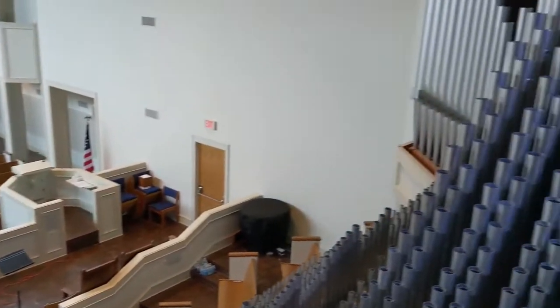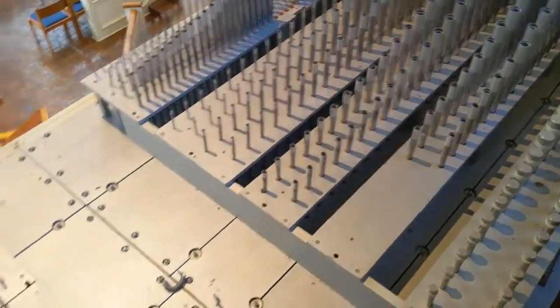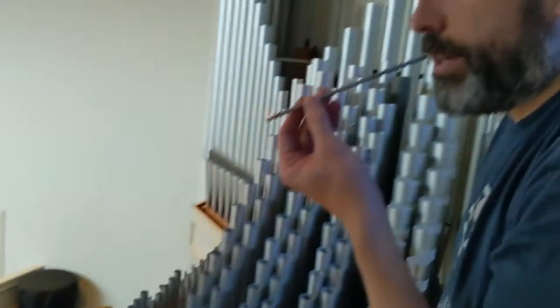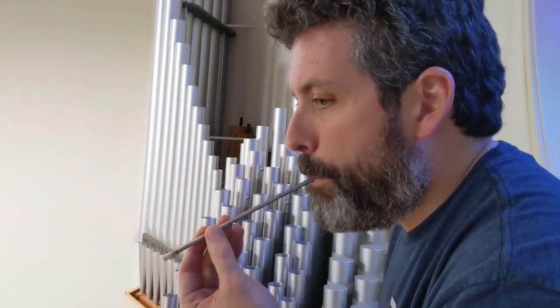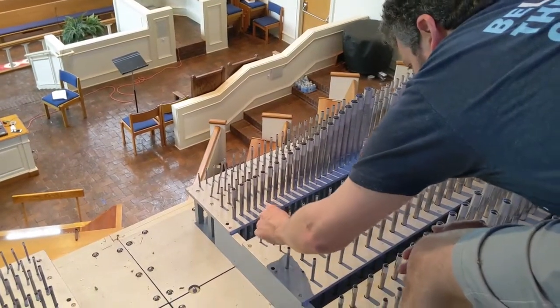You can also see, because we're at the other end of some of these ranks of pipes, some of the smallest pipes on the organ, which make some of the very highest sounds that the organ can make. In combination with some of the lower notes, it gives it that sort of sparkling quality.